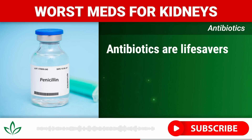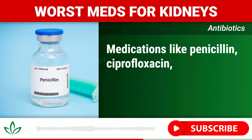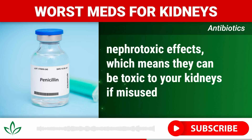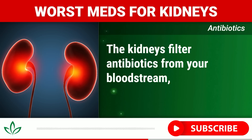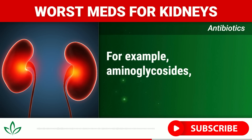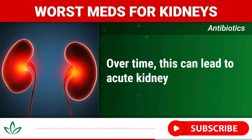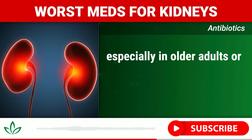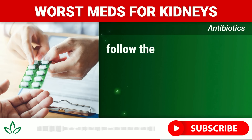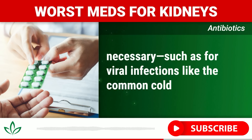Number five: Antibiotics. Antibiotics are lifesavers in treating bacterial infections, but they can also harm your kidneys. Medications like penicillin, ciprofloxacin, and vancomycin can have nephrotoxic effects — meaning they can be toxic to your kidneys if misused or overused. The kidneys filter antibiotics from your bloodstream, and in some cases this process can overwhelm or damage delicate kidney tissues. For example, aminoglycosides such as gentamicin can accumulate in the kidneys and cause direct cellular damage, leading to acute kidney injury (AKI), especially in older adults or those with pre-existing kidney conditions. Always consult your healthcare provider before using antibiotics, follow the prescribed dosage carefully, and avoid using them for viral infections like the common cold or flu.